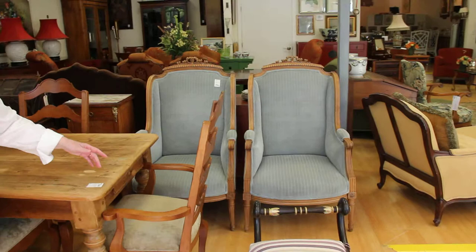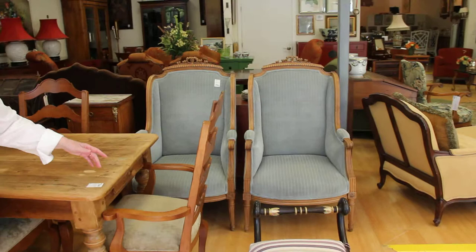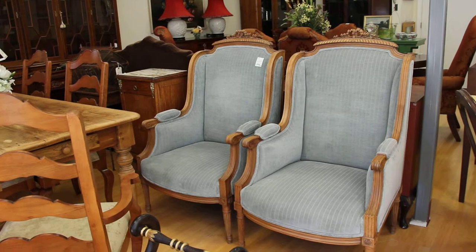Going over to my left, we have two beautiful blue French chairs — extremely comfortable, perfect condition. The pair is $800.